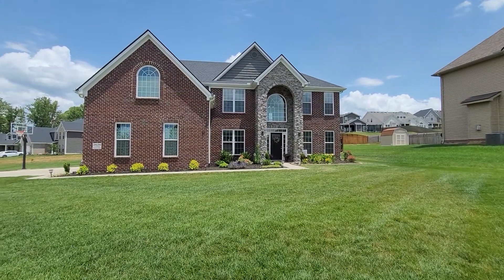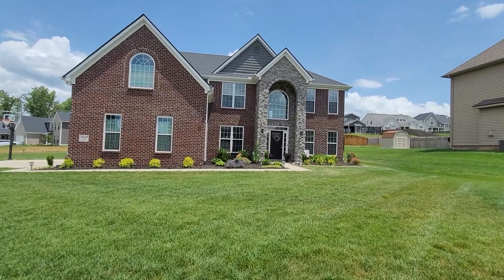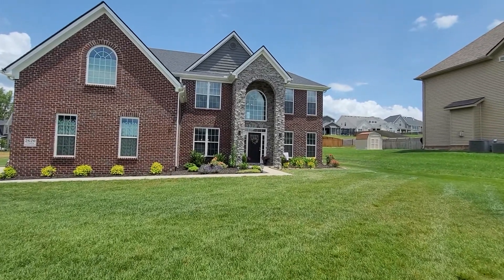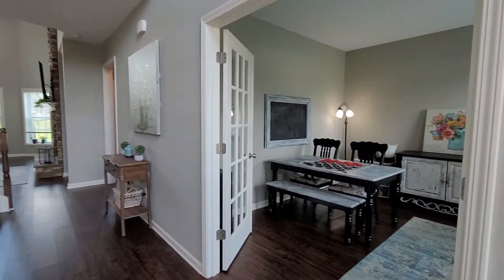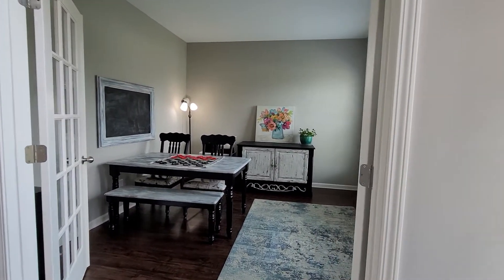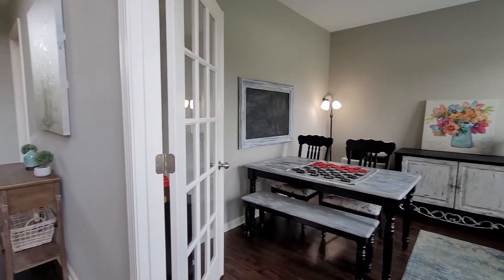Hello and welcome to 2620 Timber Highland in Laurel Ridge subdivision, Hardin Valley. This is one of the bigger lots here. This is the Hudson plan, one of the most popular plans — you'll see why in a moment.